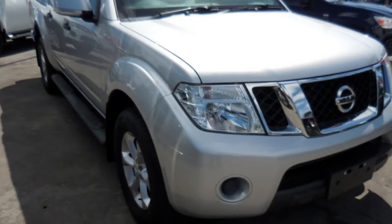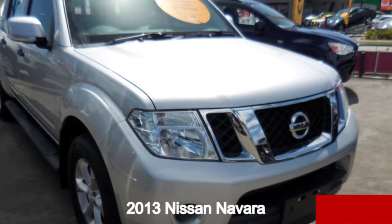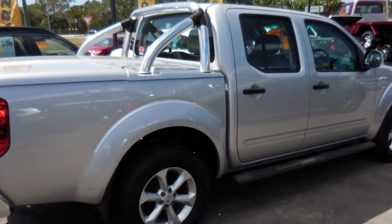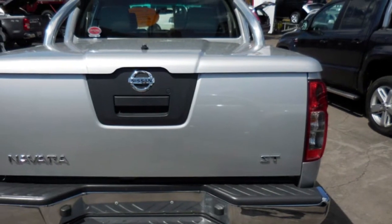You'll simply love this 2013 Nissan Navara. This Navara has a reliable 2.5 litre engine that gives you more control with its manual transmission. The attractive silver exterior is complemented by its stylish interior.